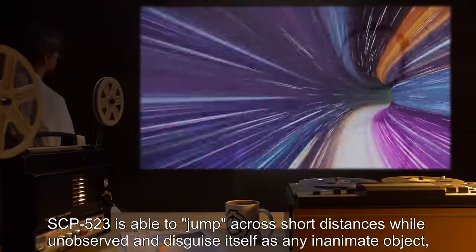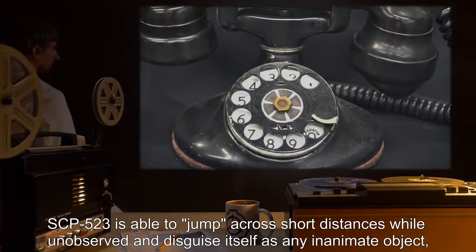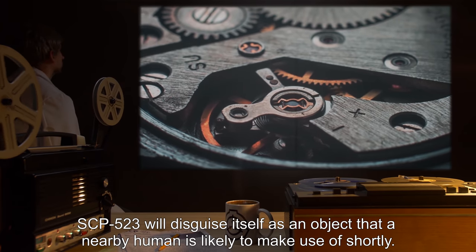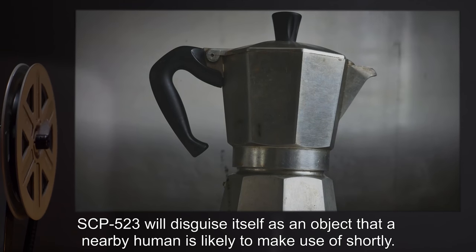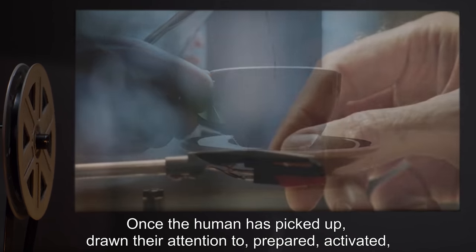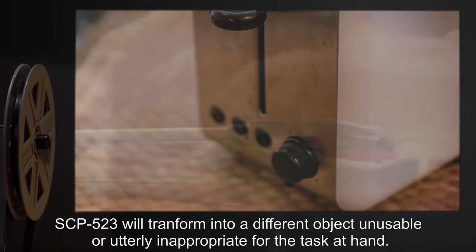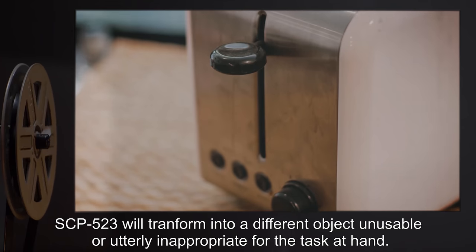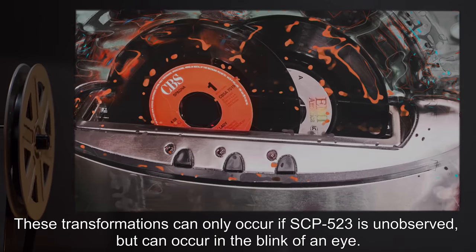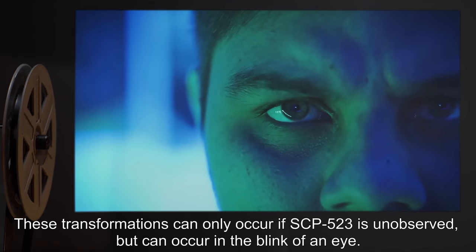SCP-523 is able to jump across short distances while unobserved, and disguise itself as any inanimate object, mechanical or otherwise. SCP-523 will disguise itself as an object that a nearby human is likely to make use of shortly. Once the human has picked it up, drawn their attention to, prepared, activated, or otherwise demonstrated that they are going to make use of the object, SCP-523 will transform into a different object, unusable or utterly inappropriate for the task at hand. These transformations can only occur if SCP-523 is unobserved, but can occur in the blink of an eye.